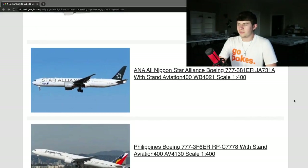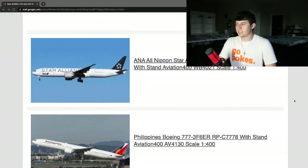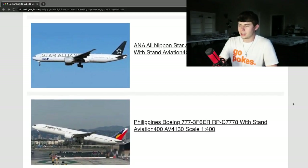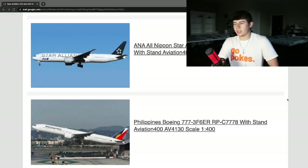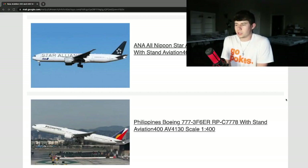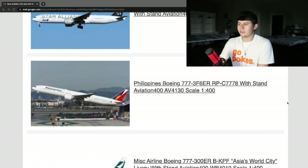Credit to the photographer — this is the Philippine Airlines Boeing 777-300ER, registration Romeo Papa Charlie 777-8. This is another beautiful looking aircraft. I really like Philippine Airlines, I think they do a really good job. I'm sure a lot of people have been looking for a very good mold of this aircraft. I can't recall if Aviation 400 has done a 777 for them before, but I'm very excited to see how it turns out.